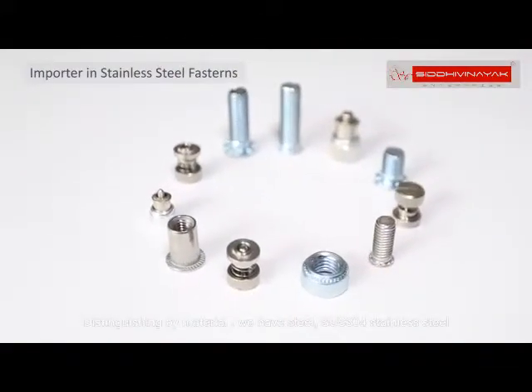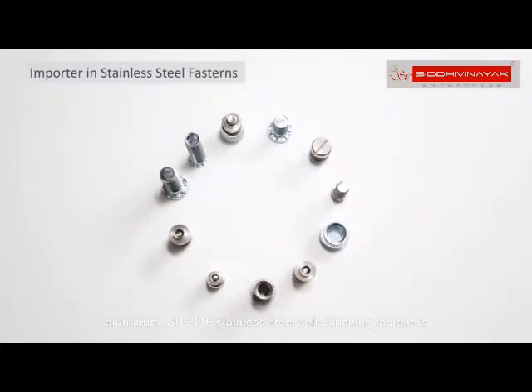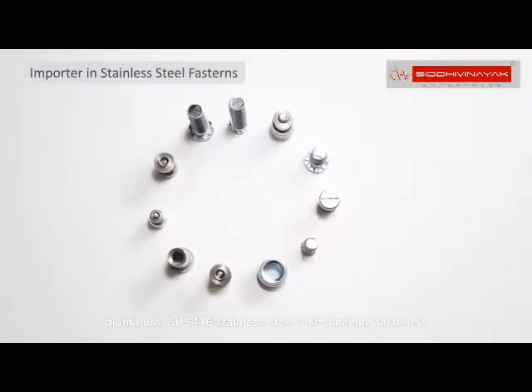Distinguishing by material, we have steel, SUS 304 stainless steel, aluminum, and SUS 416 stainless steel self-clinching fasteners.